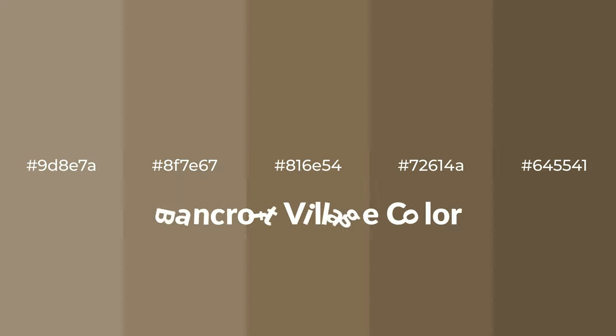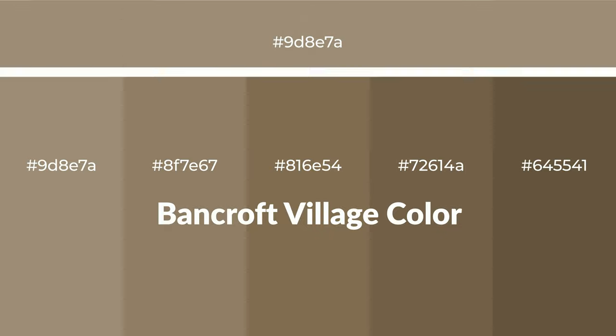Warm shades of Bancroft Village color with brown hue for your next project. To generate tints of a color, we add white to the color, and tints create light and exquisite emotions. To generate shades of a color, we add black to the color, and it is used in patterns, 3D effects, and layers — shades create depth and drama.